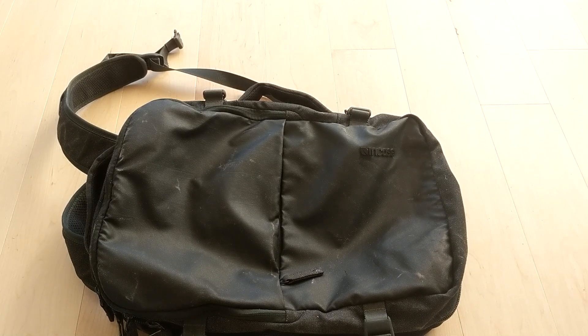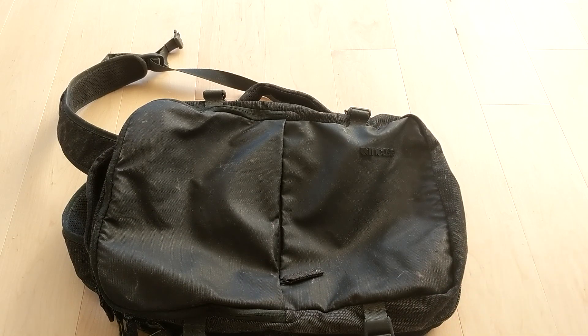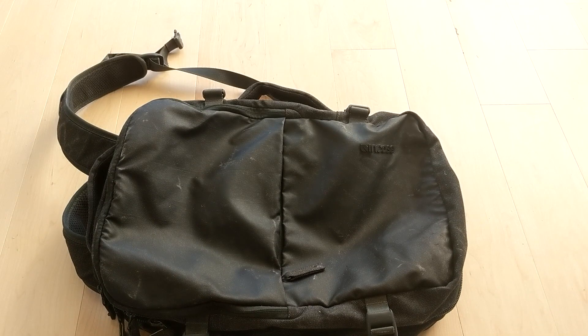Hey guys, how's it going? Today I'll be reviewing something different. Usually I review electronic gadgets and devices, but today I'm going to review a few lifestyle products. I got some backpacks and shoes for you guys to look at, which is not a sponsorship or anything. I just wanted to review these products because I really like them and I really recommend them.